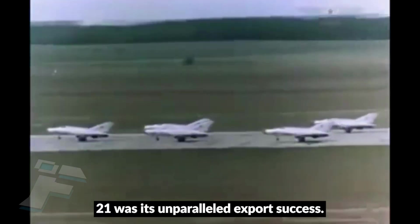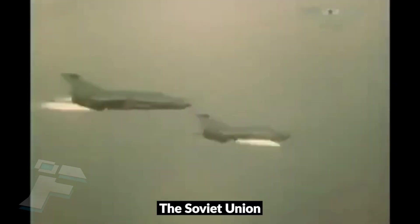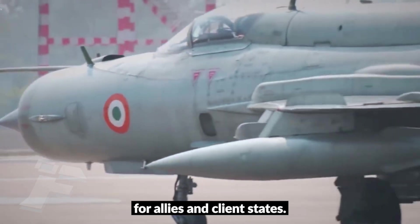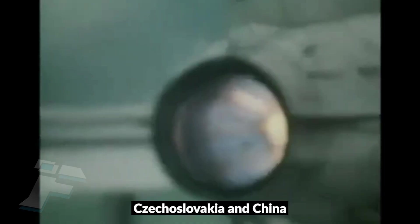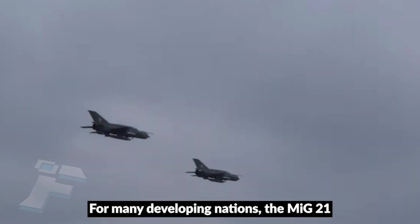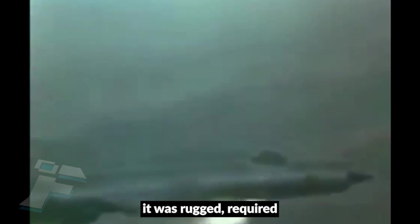One of the defining features of the MiG-21 was its unparalleled export success. The Soviet Union deliberately promoted it as an accessible and affordable fighter for allies and client states. License production occurred in India (Hindustan Aeronautics Limited), Czechoslovakia, and China as the Chengdu J-7. For many developing nations, the MiG-21 provided a credible entry into supersonic air combat at relatively low cost. It was rugged, required less maintenance than Western fighters, and could be operated from austere bases.